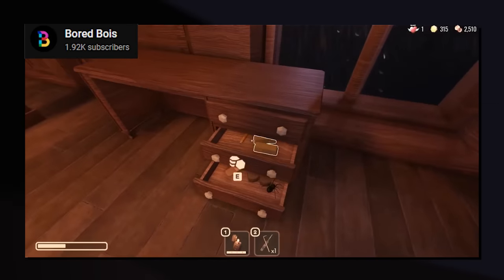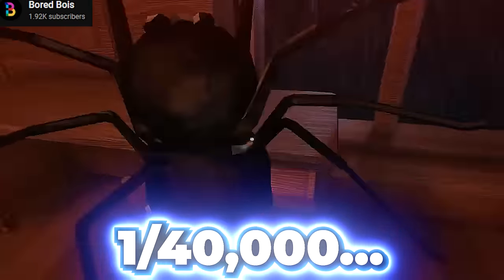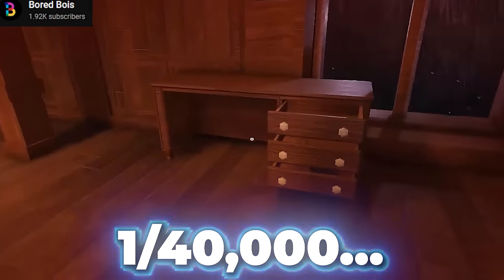Number 40. Congratulations! That's literally a 1 out of 40,000 chance right there, surprisingly enough.